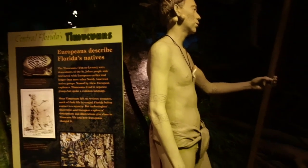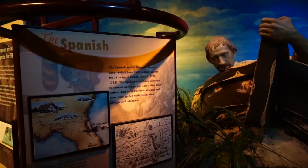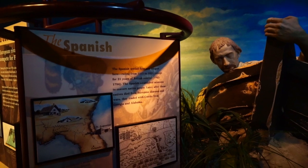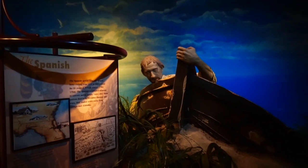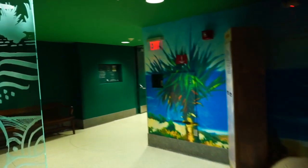Over here they have a display of some early Florida natives and how they would live and survive here in this state. On this display they're talking about how the Spanish settled first and longest here, ruling from 1513 to 1821, showing them coming in to St. Augustine. I have visited St. Augustine and I plan to go back and do a whole lot more filming out there. Some early exploration and settlement displays here. I think we're going to move on to the second exhibit.